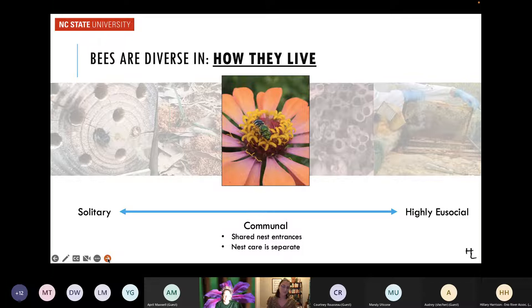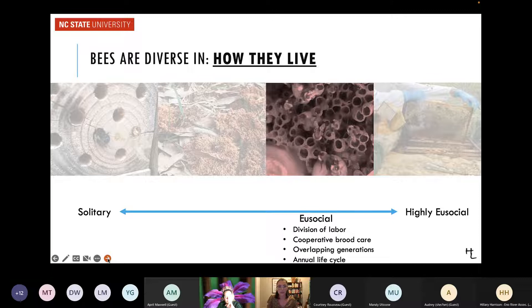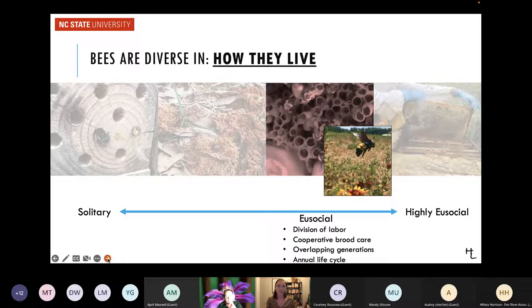Going closer to social, communal species may share a nest entrance but within the larger nest are building everything themselves. Moving further along, eusocial species — our best example being bumblebees — have bees working together within a single nest with a division of labor: some collecting food, some taking care of eggs, some defending the nest. These nests are on an annual life cycle — at the end of the season they produce new queens, those queens hibernate through winter, and the rest of the colony does not survive. The next spring, the new queen starts a whole new colony.